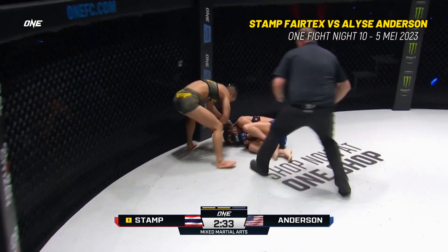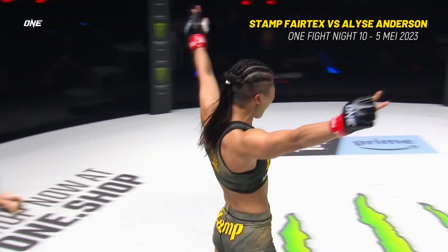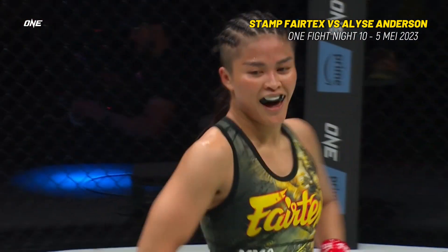A new kick, Stamp! Elyse is out! The spotty kick shuts her down! Stamp puts her stamp on the United States here tonight.